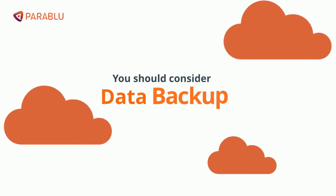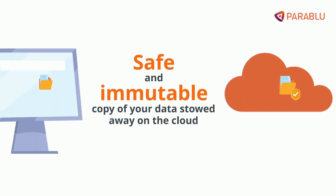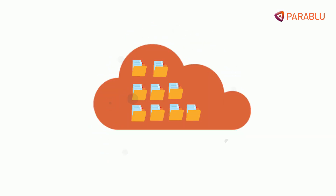Equip employees better the next time they encounter an email with a suspicious link or payload. But above all else, you should consider a data backup. Having a safe, immutable copy of your data stowed away on the cloud means that you don't have to be held hostage by a faceless attacker.